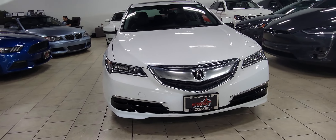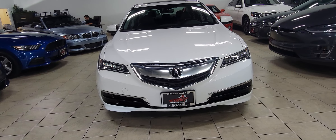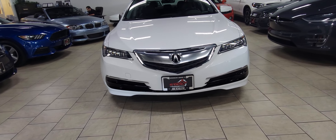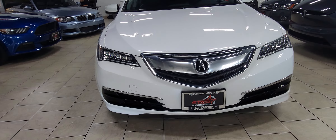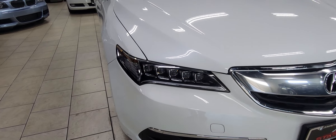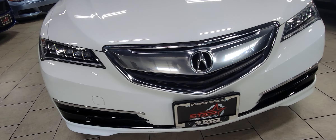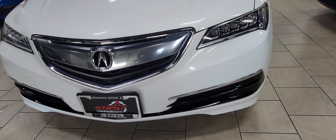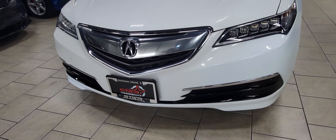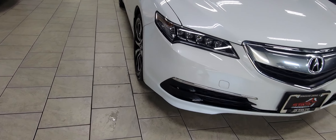A lot of people make the confusion that it is simply a dressed-up Accord. Though they ride on the same platform, it is a different vehicle than the Accord, with different driving dynamics, engine power, steering, insulation in the floor pans, etc. It's a very nice vehicle if you're looking for something a little bit more upscale without going super premium as far as the maintenance costs go.